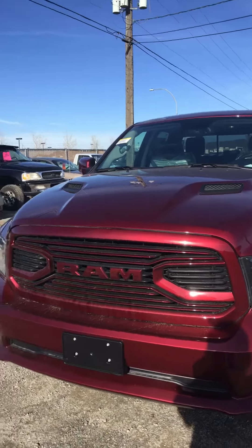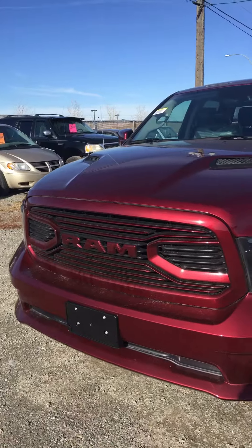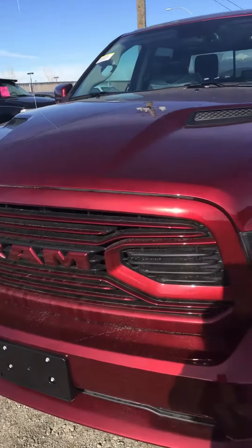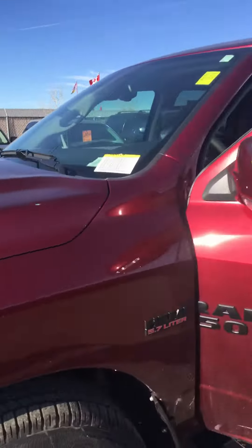Hi Melanie, it's Jeremy from Cranbrook Dodge. Thank you for your interest in the Red Pearl 2018 Ram 1500 Sport. You can see it here with the new style grille — very well received so far.